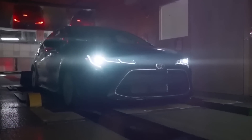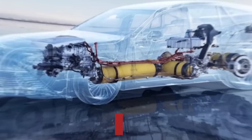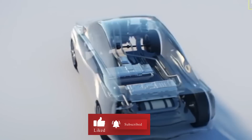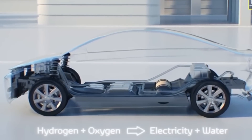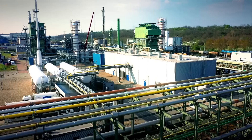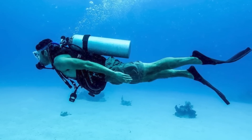So what is a hydrogen-powered car? Starting with the basics, a hydrogen-powered car, also known as a fuel cell car, uses compressed hydrogen gas as fuel. This gas is stored in carbon fiber reinforced tanks, kind of like the ones you use for scuba diving.